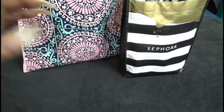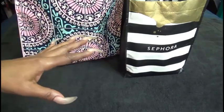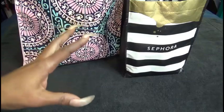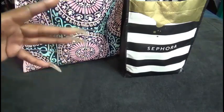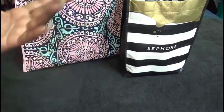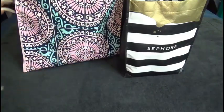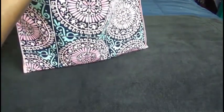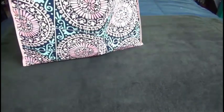Hey guys, it's your girl Najewan and I'm coming in with my February empties. I had so much stuff that I completed in February that I have two bags here. It's a lot of skincare, hair products and things like that. I definitely want to do mini reviews and then hopefully tell you if I have already repurchased some things. Let's get started by showing you how full the bags are — that's the little small Sephora bag, and then I have this great big Marshalls bag that my grandson loves. We have a lot of items in there.